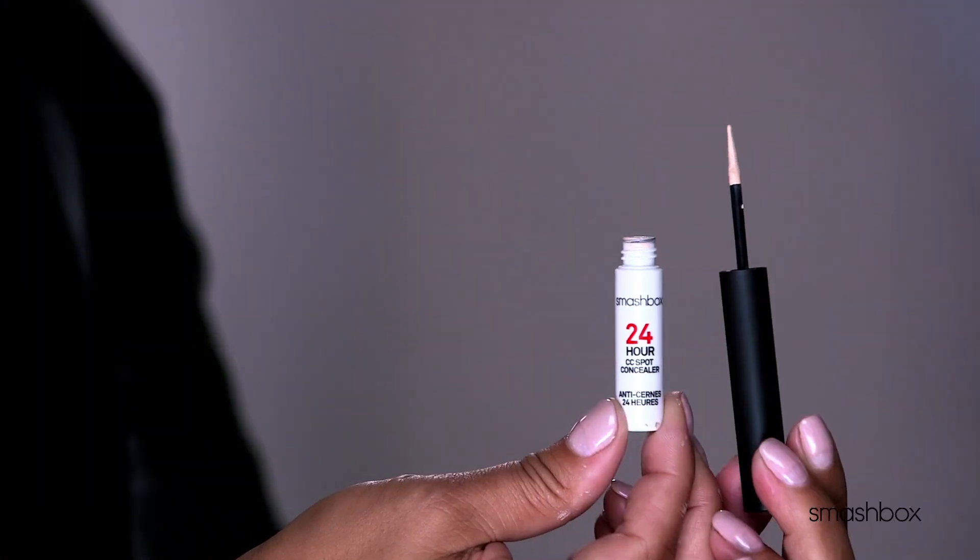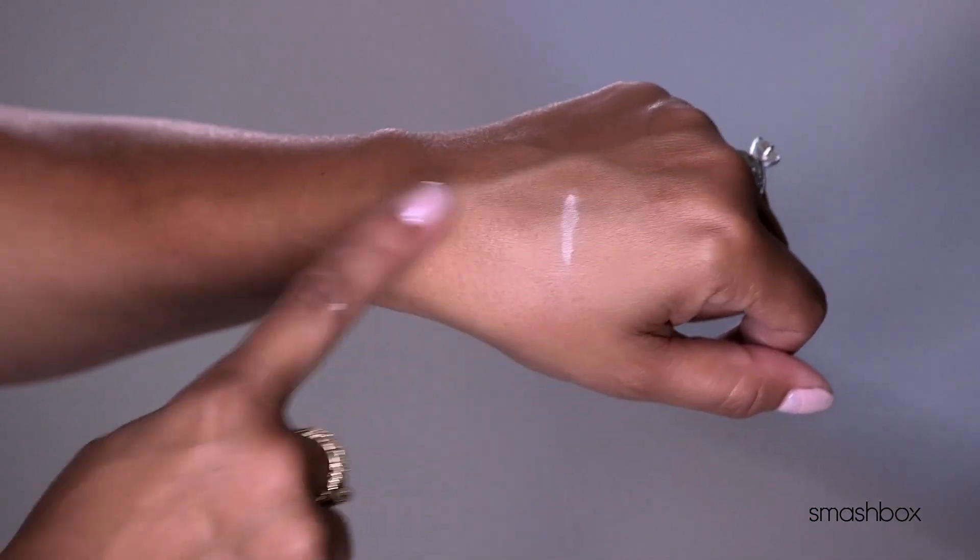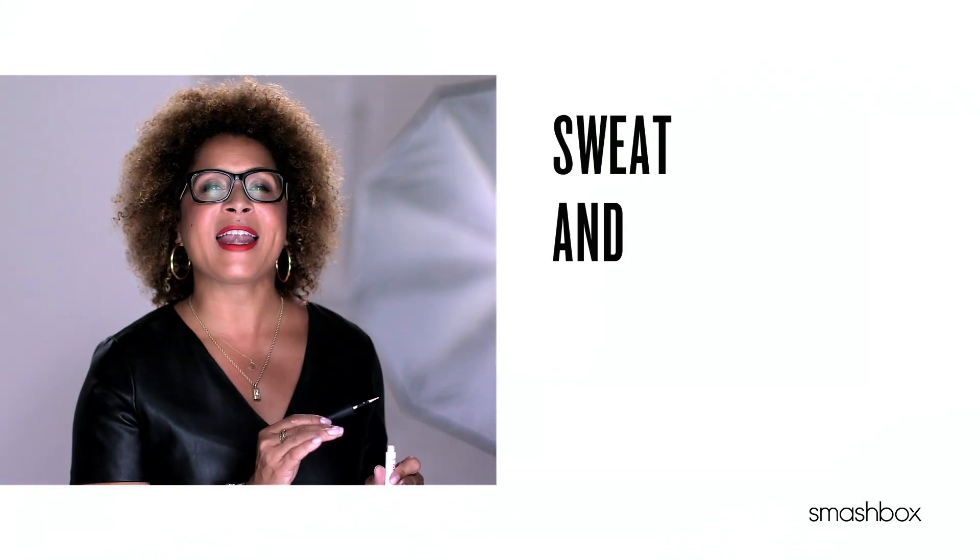It's seriously great anywhere. You've got this micro precision applicator that helps you zero in for the most targeted application. There's even liquid bandage technology in here that makes this concealer adhere and blend with skin for super long-lasting wear. And of course, it's sweat and humidity proof.